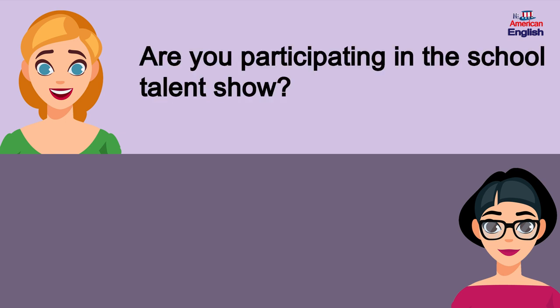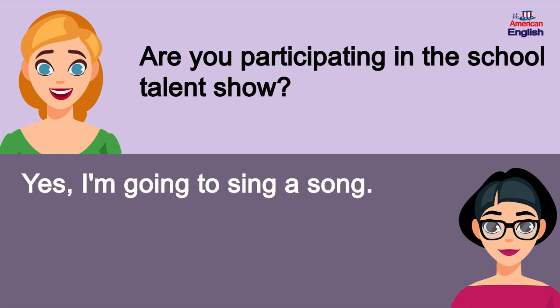Are you participating in the school talent show? Yes, I'm going to sing a song.